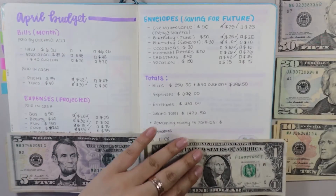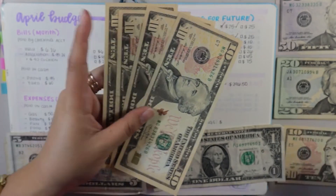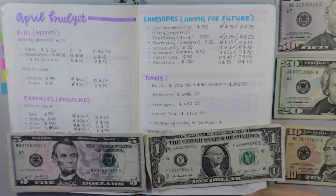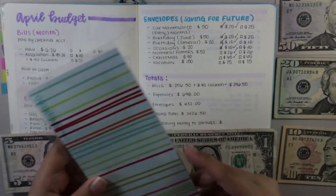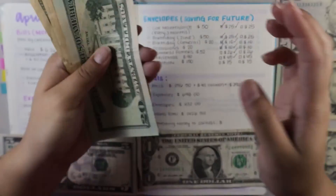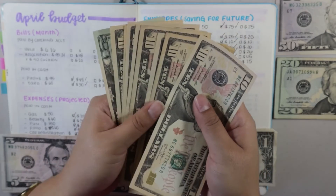Next one is the birthday general fund. It's going to get $10. Currently I have $40 in there, and now I have $50. Next is occasions — it's almost my parents' anniversary, their wedding anniversary. Currently in this envelope I have $90, and now with the $10 added I have $100 in this envelope.